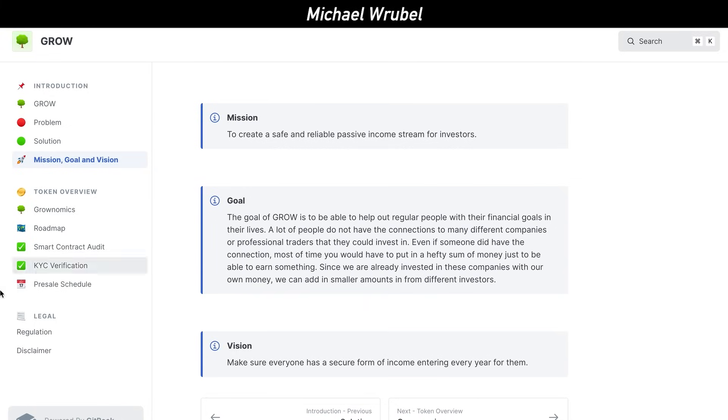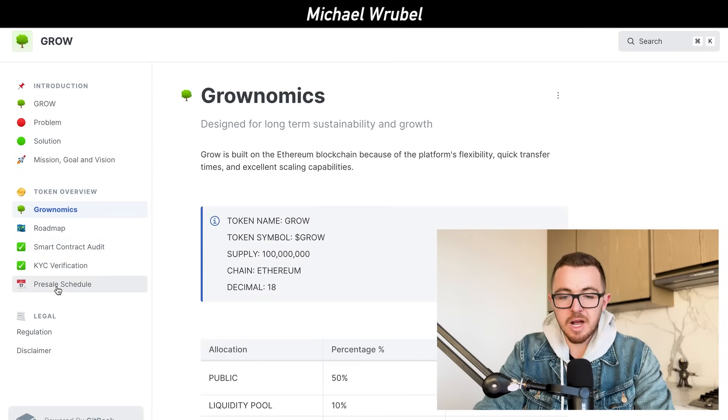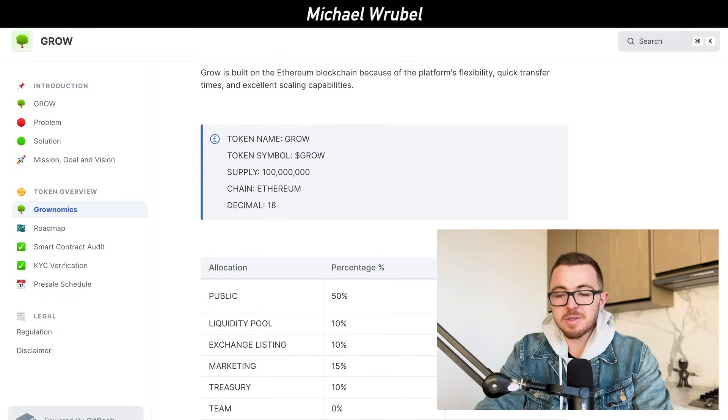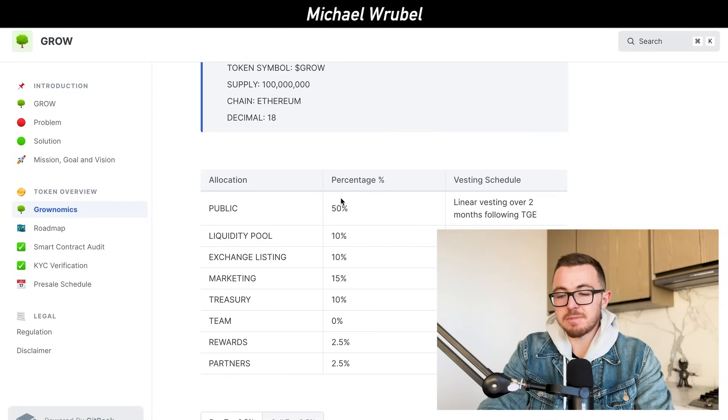This is a project I think is really cool. When you go further in their white paper and look at some of the specifics, you can see their token overview where they talk about Growonomics, Roadmaps, Smart Contract, KYC, and the pre-sale schedule. One thing I really like is that in terms of the tokens, 50% are allocated to the public. There's going to be a linear vesting over two months following TGE, and the reason I like this breakdown is that it is a very community-driven project.